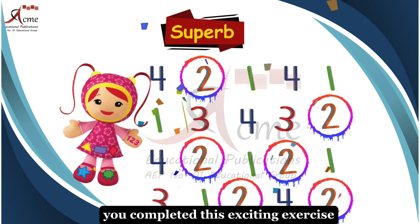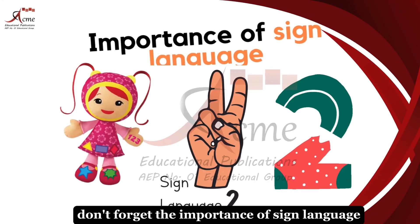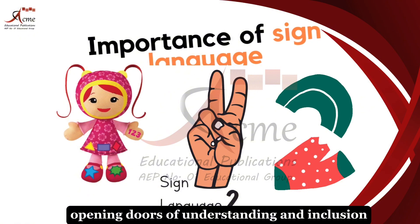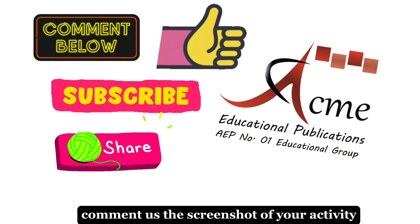You've completed this exciting exercise. Keep up the great work, little math whiz. Don't forget the importance of sign language. It's a bridge to communication, opening doors of understanding and inclusion for those who rely on it. Comment us the screenshot of your activity.